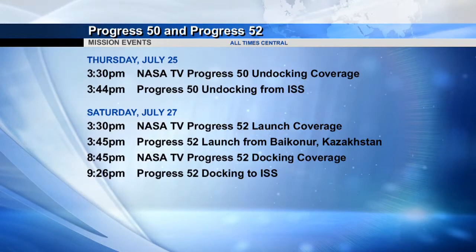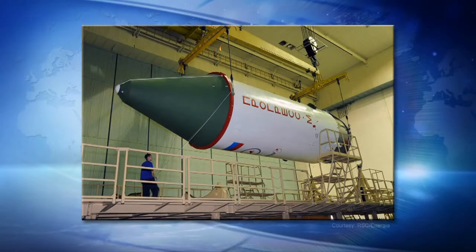That undocking will open up a docking port to receive the next Progress vehicle, due to arrive at the station this weekend. Progress 52P is to launch from the Baikonur Cosmodrome on Saturday at 3:45 in the afternoon Houston time to start a four-orbit journey to the station, and is due to dock to the Pirs docking compartment this Saturday night at 9:26 Houston time.